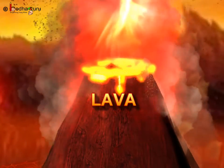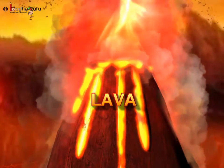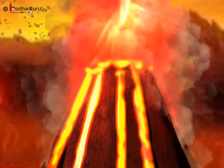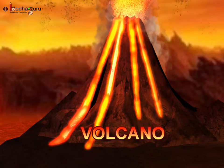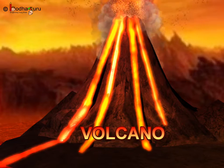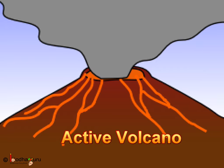It comes out in an explosive form. After coming out, the lava cools down and settles on the Earth's crust. This is called a volcano. A volcano that erupts periodically is called an active volcano.